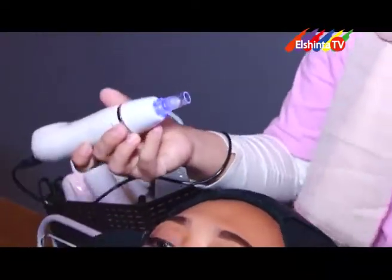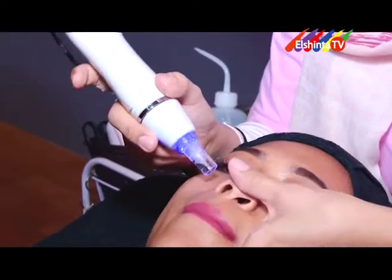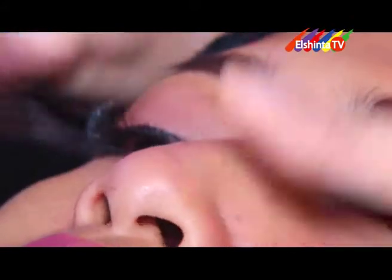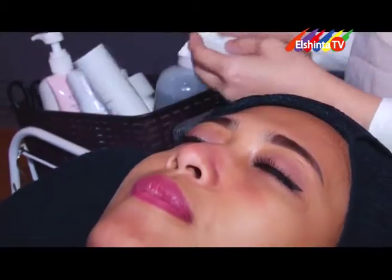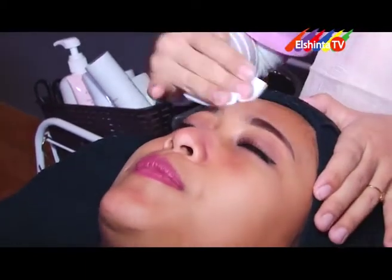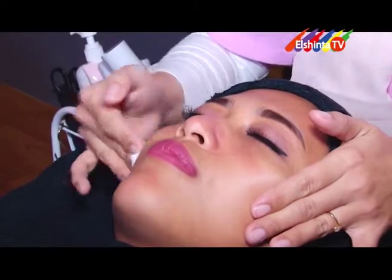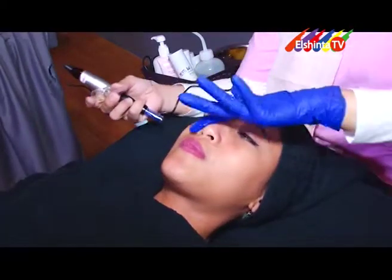BB Glow merupakan proses perawatan wajah dengan memasukkan serum menggunakan alat micro nano needle sehingga serum bisa terserap ke lapisan kulit paling dalam. Untuk signature BB Glow di Bukes, yang membedakan adalah tidak hanya menggunakan satu jenis serum BB Glow saja, tapi juga selalu mengkombinasikan satu serum sebelumnya di awal yang disesuaikan dengan keadaan kulit klien. Karena setiap kulit orang berbeda-beda, ada yang kering, ada yang berjerawat, atau banyak pori-pori besar. Masalah itu diperbaiki dulu dengan serum yang disesuaikan sebelum masuk ke serum BB Glow, dilengkapi juga dengan treatment masker.